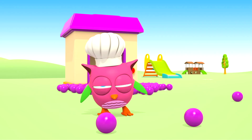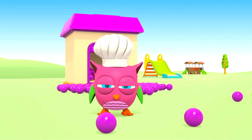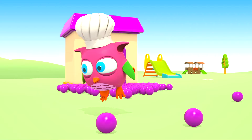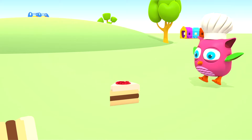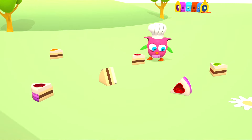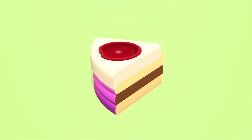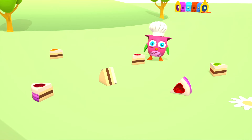Look! Hop-Hop put on the chef's hat. Oh! It's a piece of toy cake. Hop-Hop, let's build a whole cake. We need to find six pieces like this.